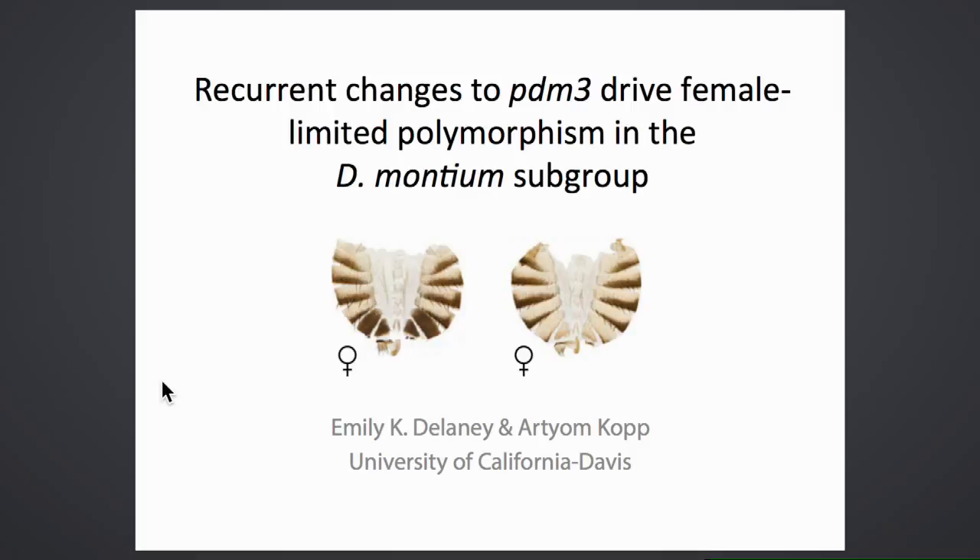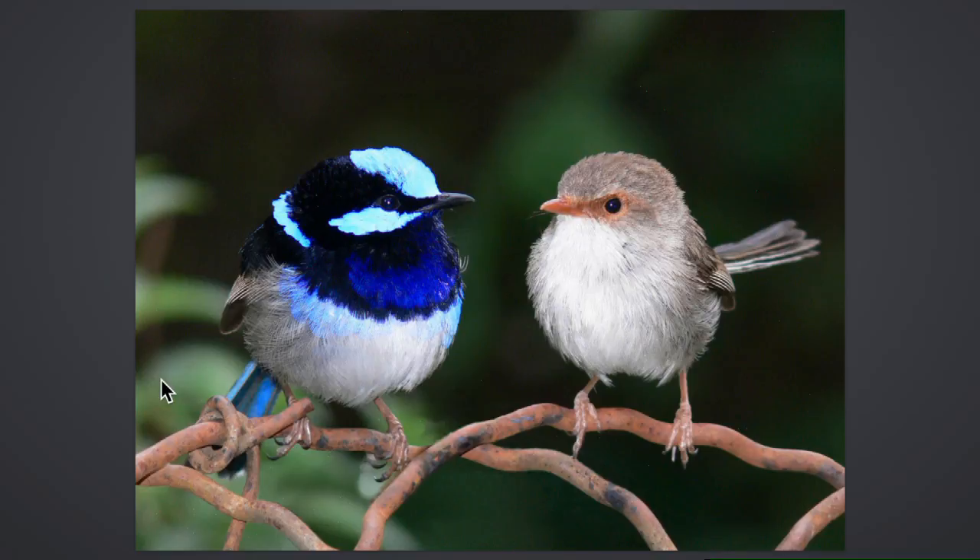The main focus of her research is to understand how and why sexual dimorphism evolves. She finds it fascinating that males and females share so much of their genome and yet arrive at such different phenotypic outcomes. She is particularly interested in the role that sex-limited gene expression might have in the origin of new traits—how and why does that evolve?